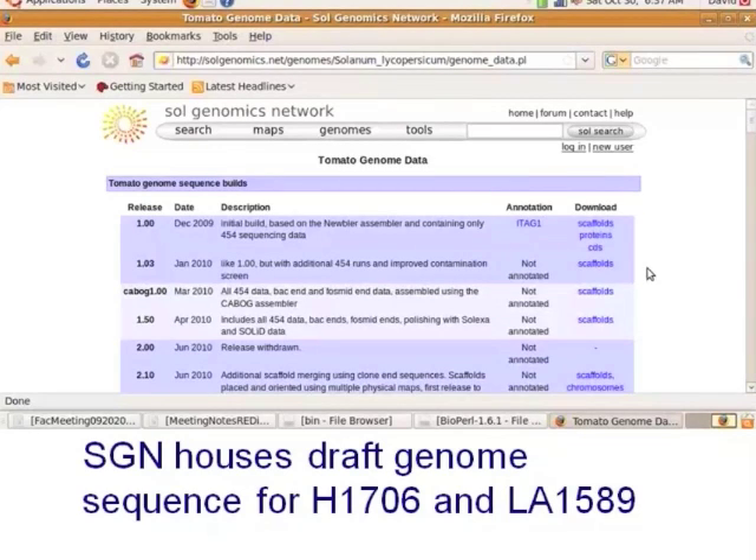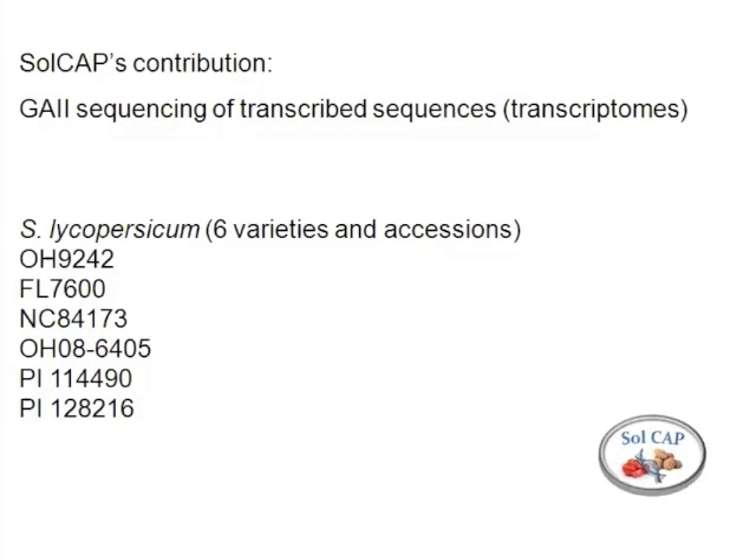I want to emphasize that this data deluge isn't going to stop. There's a group from China that is currently sequencing 100 tomato genomes, so my guess is that within a year, instead of just two tomato genomes, we're going to have closer to 102. It's kind of up to us to figure out how to make use of that information.